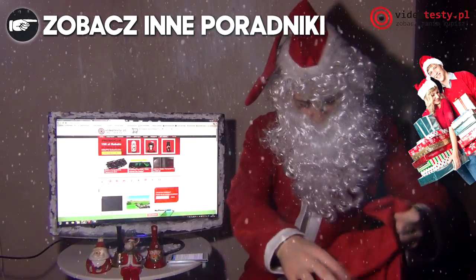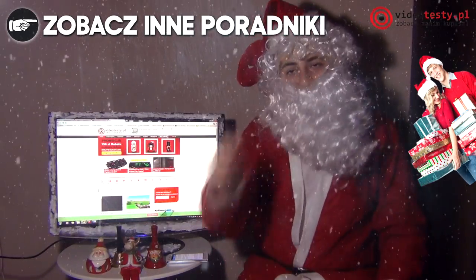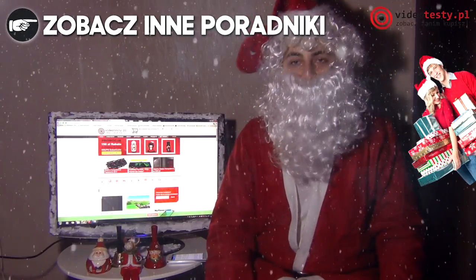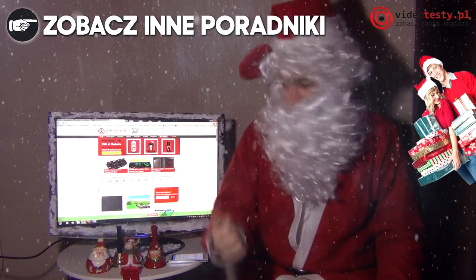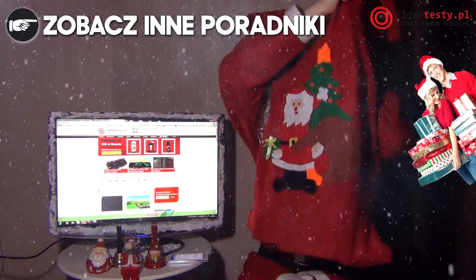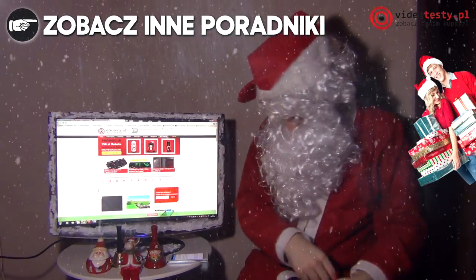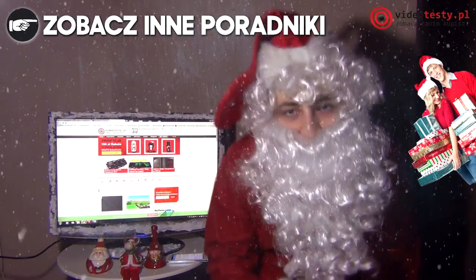To chyba już wszystko na dzisiaj dla nastolatków. Może w następnym odcinku będzie więcej dla chłopców — zobaczymy. Zapraszam na videotesty.pl. To moi dobrzy elfowie, którzy mi załadowali ten cały worek prezentami. A ja idę dalej, bo czasu szkoda. Ale przyjdę tu jeszcze — czekajcie! Chau.